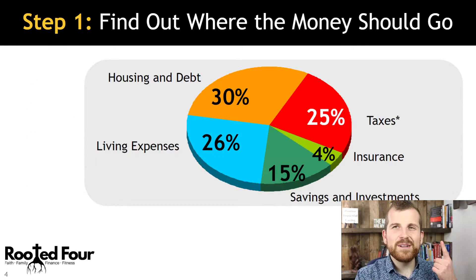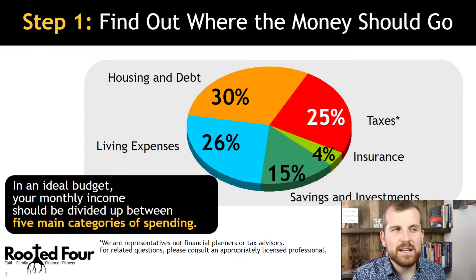Step number one: find out where the money should go. About 30% should go under housing and debt, 26% in living expenses, 25% in taxes, 4% in insurance, and 15% in savings and investments. An ideal budget is going to be broken into these five main categories.